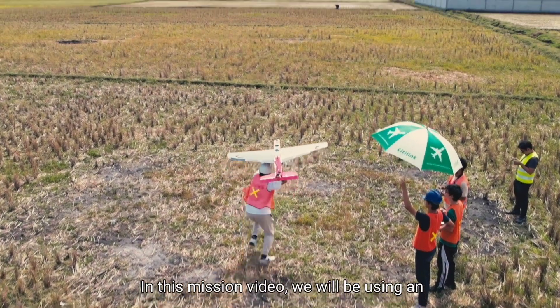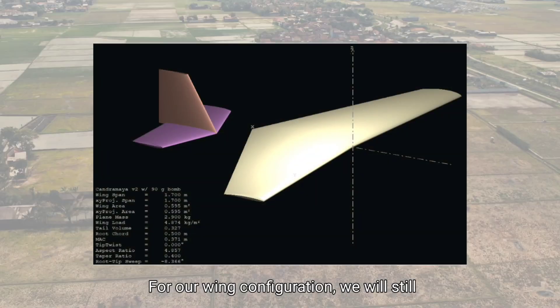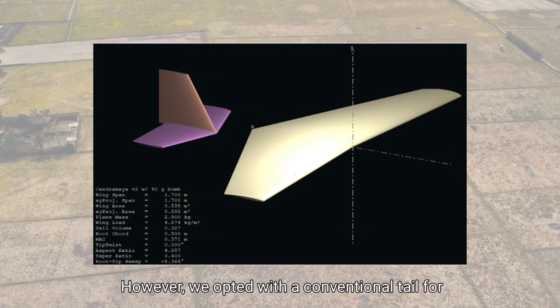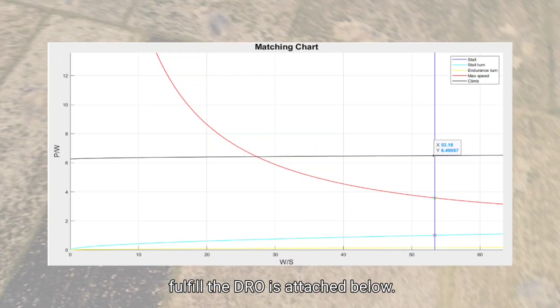In this mission video, we will be using an improved design compared to the previous one. For our wing configuration, we will still stick with a forward-swept wing for better maneuverability at lower speed. However, we opted for a conventional tail for better stability. The calculation using a matching chart to fulfill the design requirements is attached below.